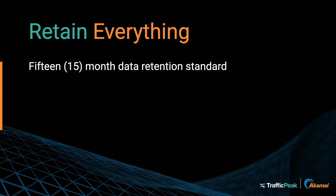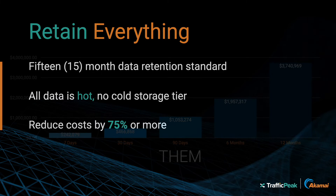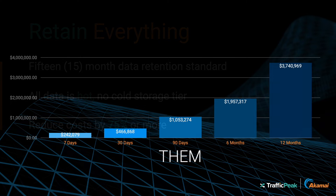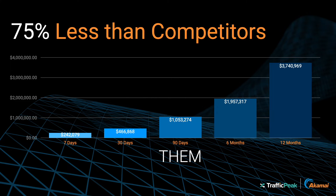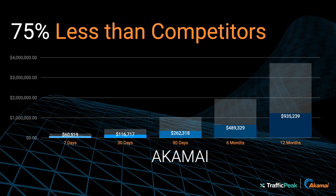Retain your data for 15 months or longer. Unlike other providers, Traffic Peak can store massive amounts of data for as long as you need. Check out this comparison: on the high end, other observability providers charge more than three million dollars to store your data for a year, and even then, most can't handle all your data without timeouts and slowdowns. With Traffic Peak, you pay 75% less and can store all your data for as long as you want, without sacrificing performance.